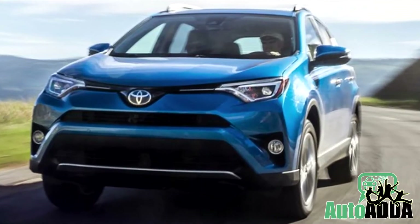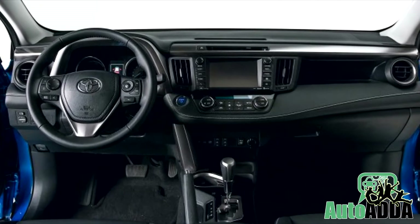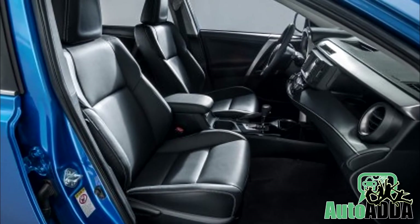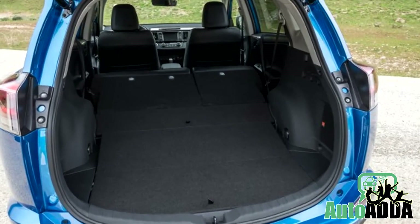That was all to say about the cosmetic newness, but tricks like silver skid plate and new wheels weren't missed either. Step inside the cabin, a fresh aura starts to gloom around. High quality materials and soft touch plastics enhance the experience further.